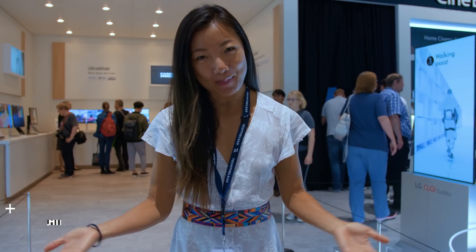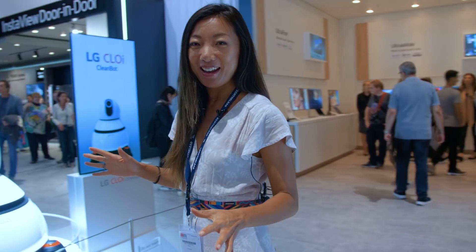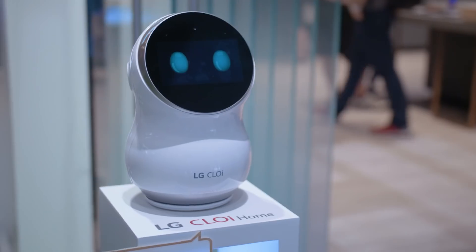One thing we didn't really get to see at Mobile World Congress would be robots. And that's why I'm so excited to see so many robots here at IFA in Berlin. LG has introduced a line of robots called CLOE, which stands for Clever Operating Intelligence.